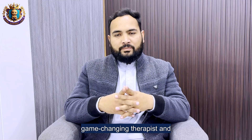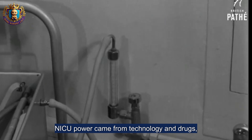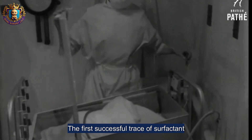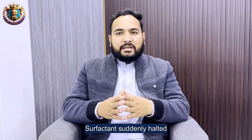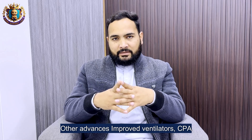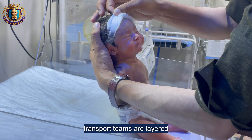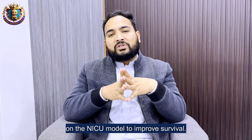Game-changing therapies and technology. The NICU's power came from technology and drugs. A landmark came in the 1980s: the first successful use of surfactant therapy for neonatal respiratory distress syndrome. Surfactant dramatically reduced mortality for many preterm infants — a true revolution. Other advances included improved ventilators, CPAP, better infection control, and neonatal transport teams, all layered onto the NICU model to improve survival.